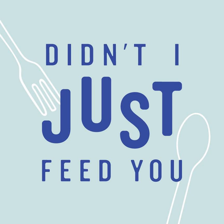Easy Candy tastes so good, especially with some Fancy Sprinkles on top. Head over to FancySprinkles.com/DIJFY and use the code DIJFY to get 20% off your first order — that's FancySprinkles.com/DIJFY, short for Didn't I Just Feed You.